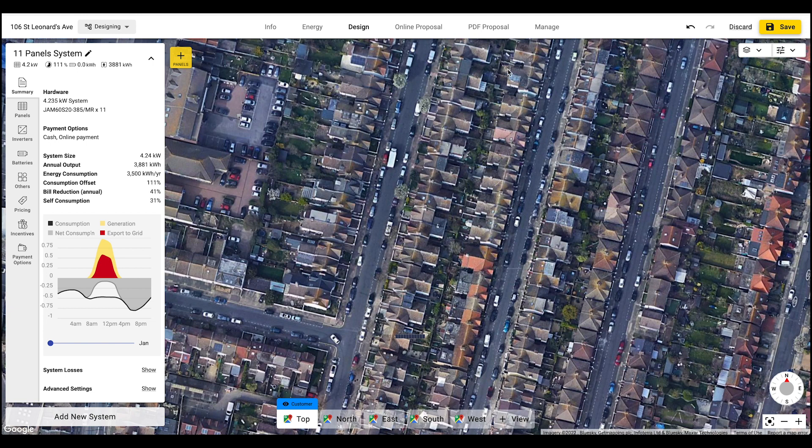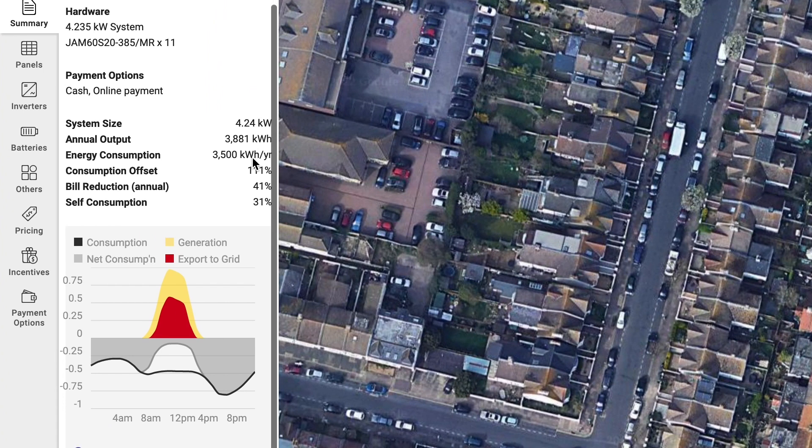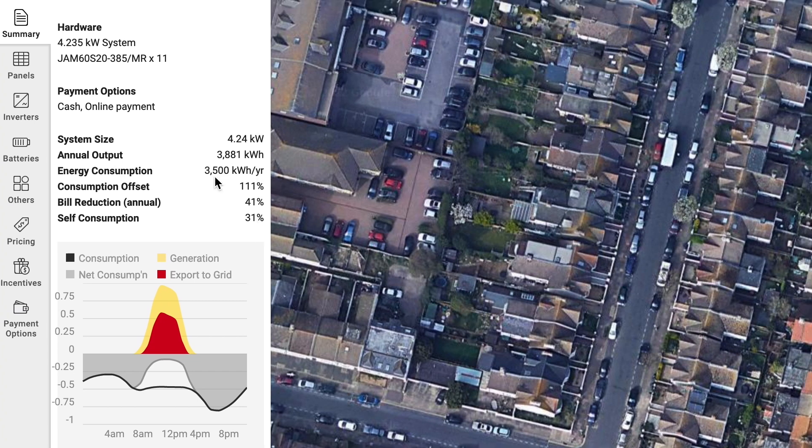I've loaded up the solar design software and I've added a 4.2 kilowatt system — that's 11 solar panels. This is pretty standard for a lot of UK homes. I've put in the average electricity consumption for most people in the UK, which is about 3,500 kilowatt hours per year.